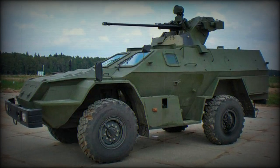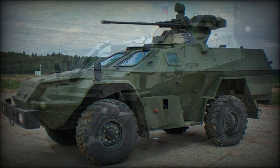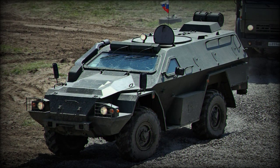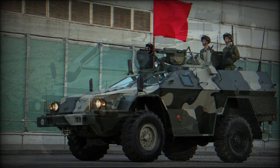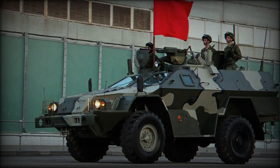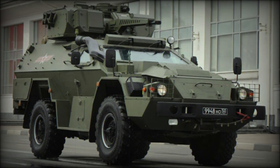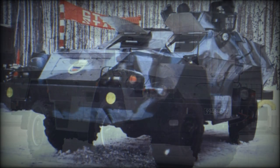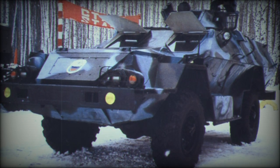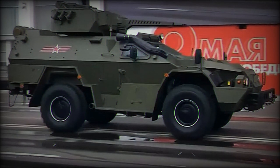The BPM-97 armored personnel carrier was developed specially for the Russian border guards. Its development began in 1997, initially intended to replace the GAZ-66 light utility truck in service with the border guards. It was designed by KAMAZ and is based on a general utility truck chassis fitted with an armored body. It is a cost-effective multi-purpose armored vehicle appropriate for patrol and escort missions, referred to by the manufacturer as the KAMAZ-43269 Vistral.